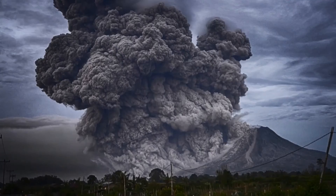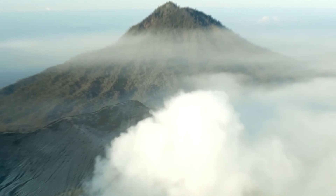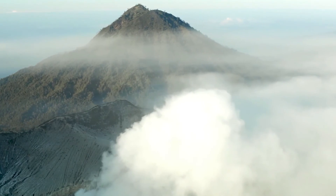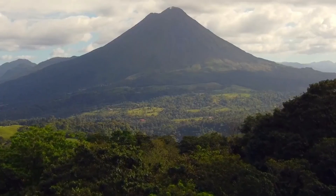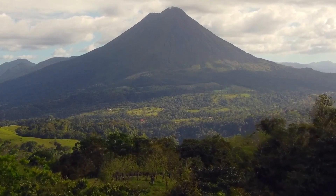Until you do. Next time on DiscoverZen, we'll be discussing what would happen if the Yellowstone supervolcano erupts. Thank you so much for watching. If you liked what you saw, please click that like button and subscribe. Let your friends know about this channel so we can keep building great videos. Let us know in the comments below if you think you have what it takes to survive a supervolcanic eruption.